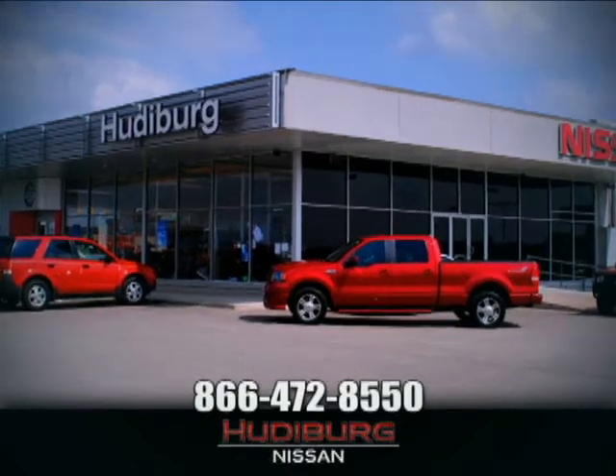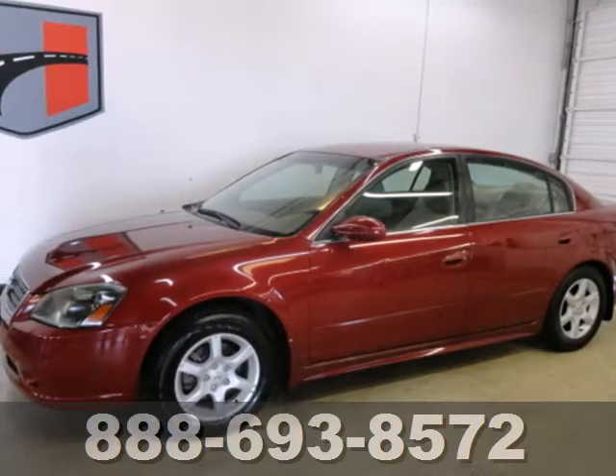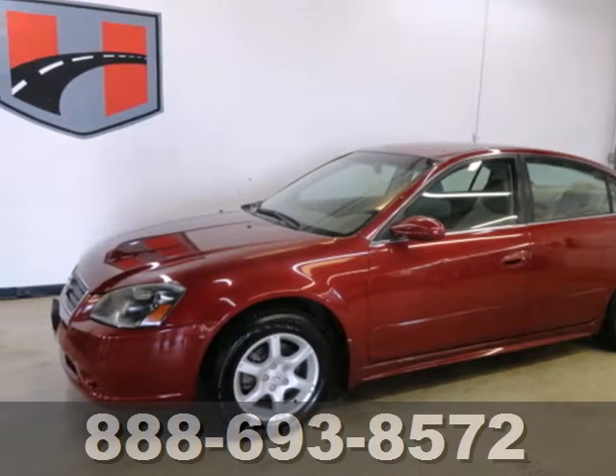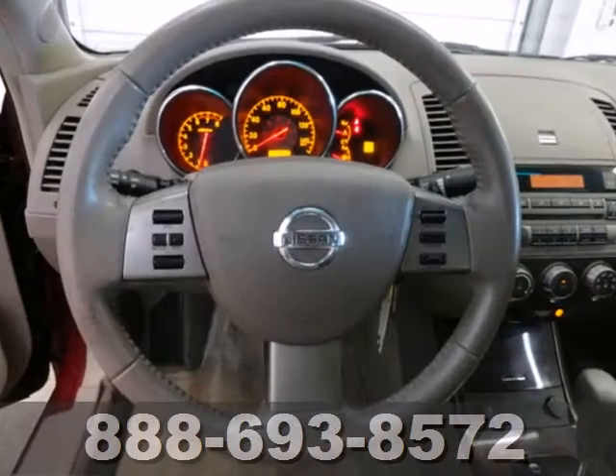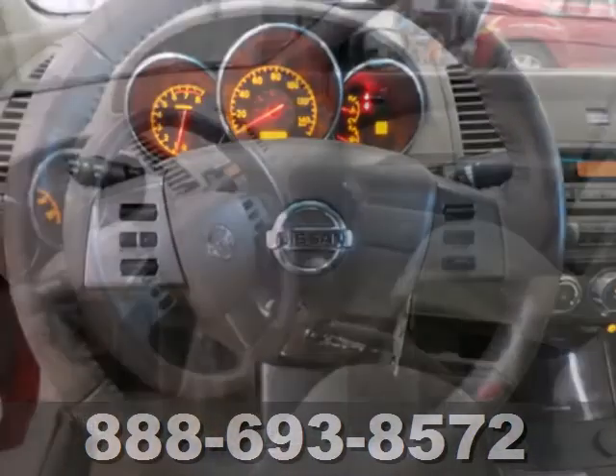At Hudeburg Nissan, we'll give you more. Meet the star of its class — it's a 2005 Nissan Altima. With award-winning performance, style, and reliability, get ready to be impressed.